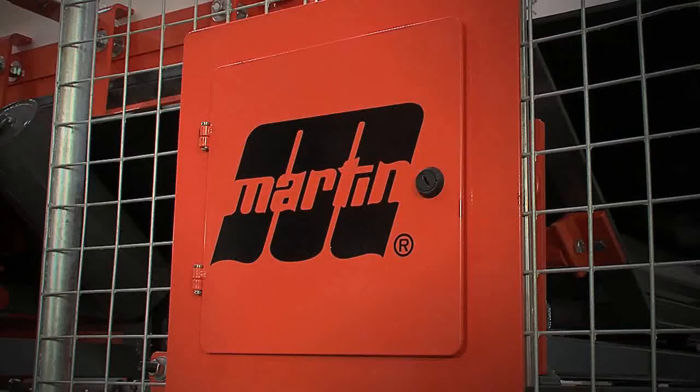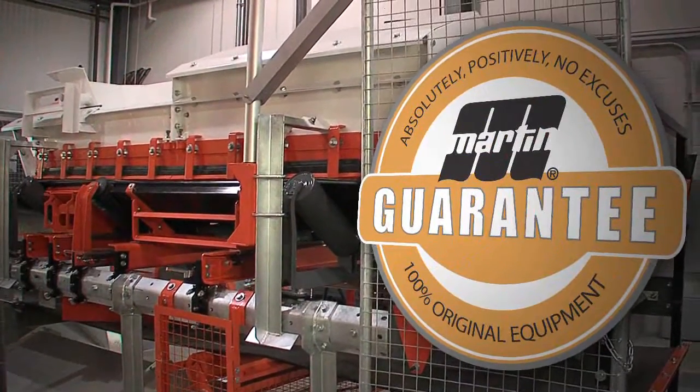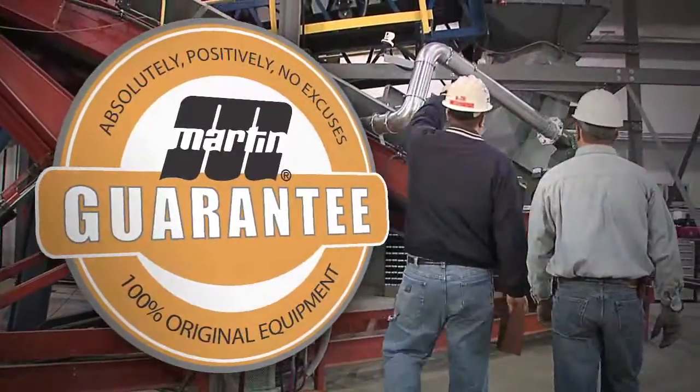Backed by Martin Engineering's absolutely, positively, no excuses guarantee, you can be confident that installation, service, and performance expectations are met every time.